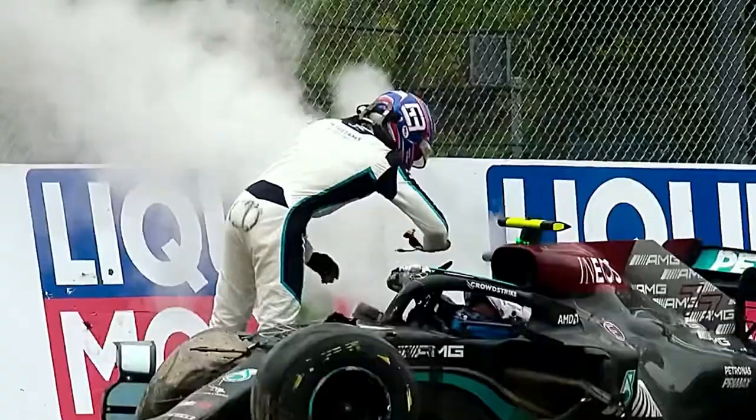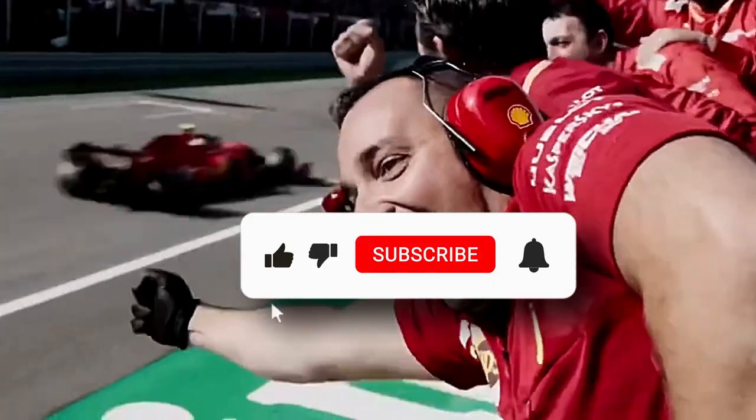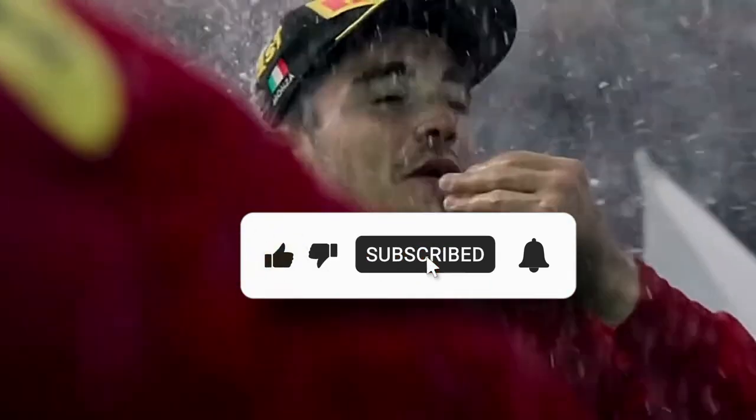Get ready to rev your engines and dive into the world of F1 data analysis. But before we go ahead, kindly like this video and subscribe to our channel to help us grow.